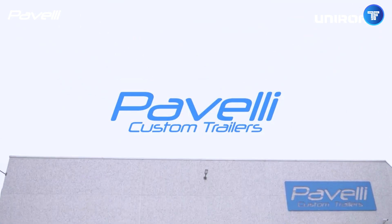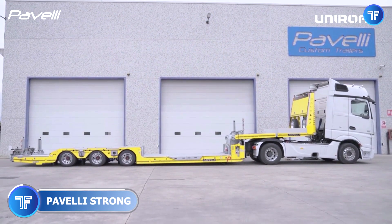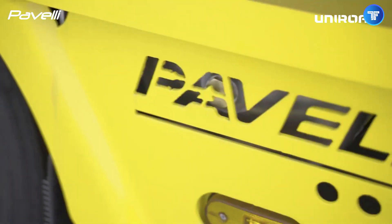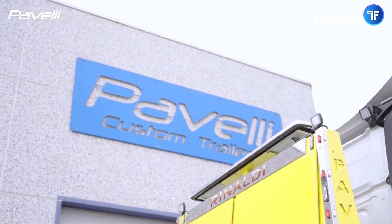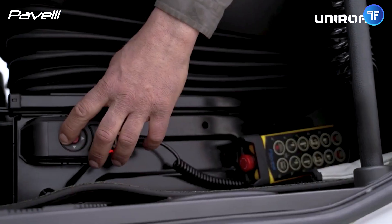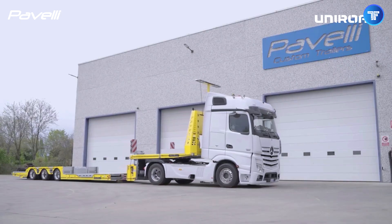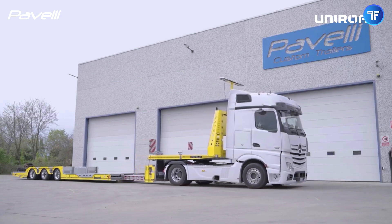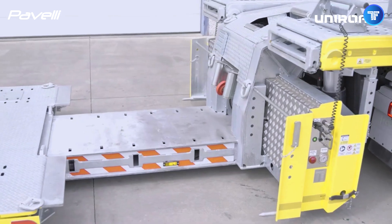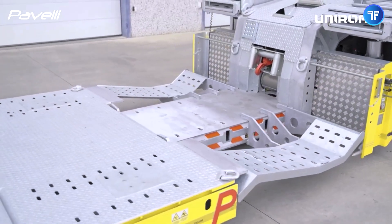When a multi-ton truck breaks down, only a beast of a machine can handle the rescue — and that's where the Paveli Strong comes in. Engineered for extreme heavy-duty towing and recovery, this powerhouse recovery vehicle is designed to lift, tow, and stabilize massive trucks and trailers with unmatched strength. Featuring a hydraulic boom with immense lifting capacity, precision-controlled winches, and a reinforced chassis, it ensures that even the biggest breakdowns or accidents are handled swiftly and safely.